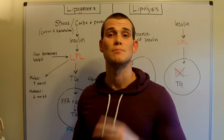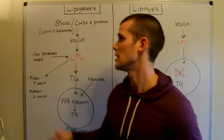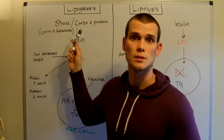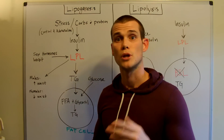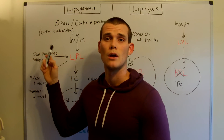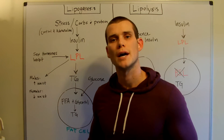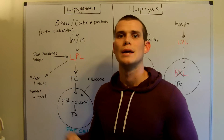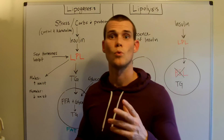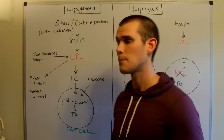Blood sugar is going to be raised by two factors. The first one is food — specifically carbohydrates and proteins. Blood sugar is also going to rise in the presence of stress. The hormones cortisol and adrenaline are actually going to mobilize blood sugar, therefore stimulating insulin so that it can bring it back down. So once this happens, fat storage starts to occur.